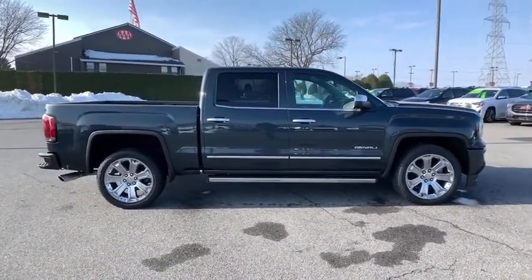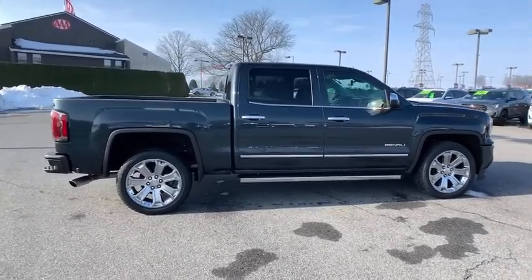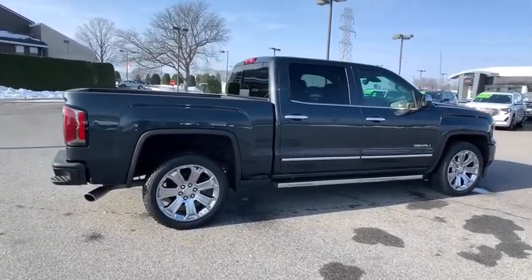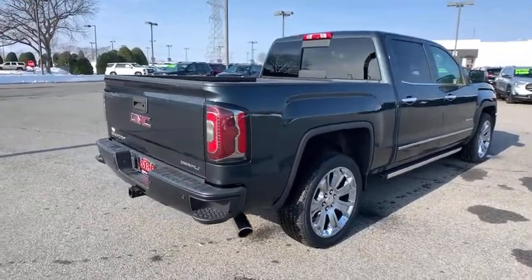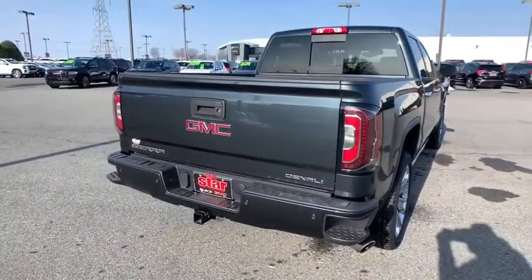Sierra 1500 now comes with an automatic transmission that combines high-max hauling capability with precise control. This vehicle has less than 35,000 miles. Here are some of this vehicle's great options.